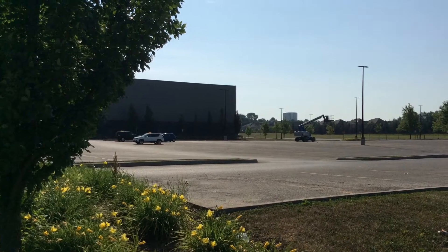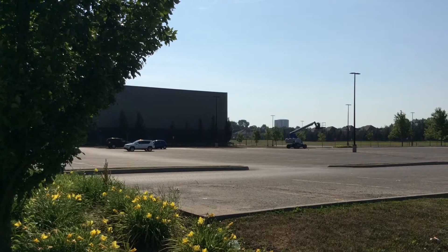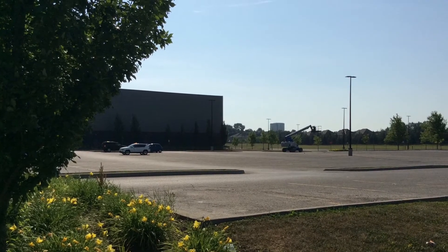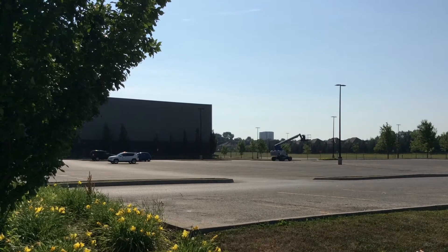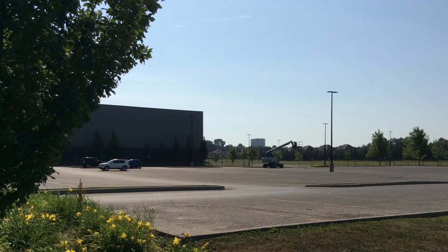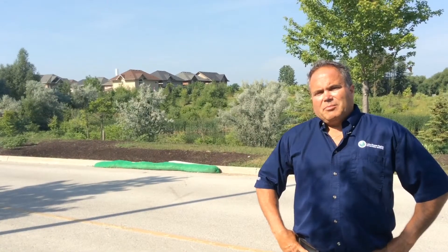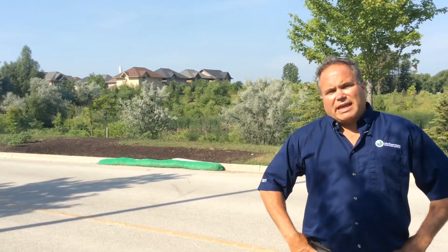This parking lot behind me — most of it drains directly into the catch basins into the stormwater pond behind us. To try to put a little less pressure on the stormwater pond, we had the opportunity to partner with the town of Newmarket on incorporating these LID features right behind me. What we did was to try to divert the water from going straight into the catch basins.